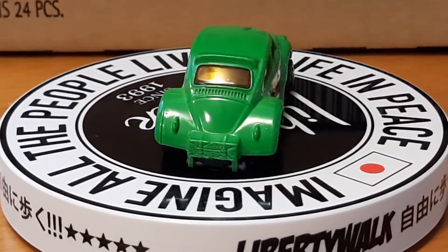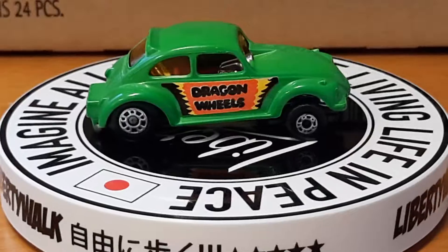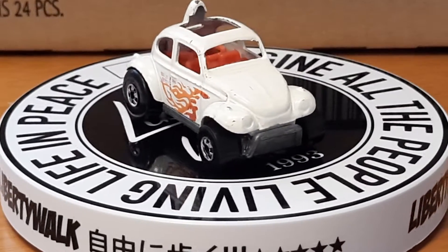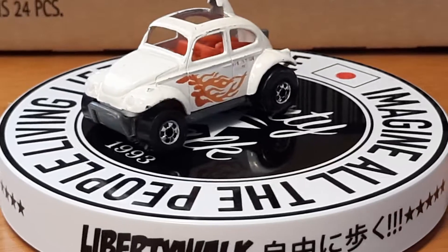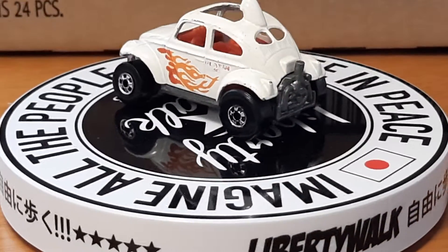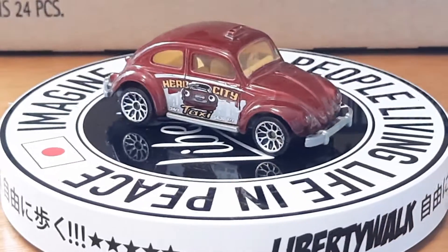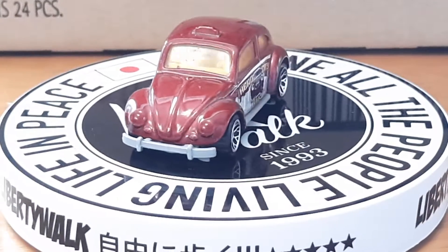Next up is an older Baja Hot Wheel. I thought it was pretty cool — it's been well played with, but I like it. Next up is another Beetle, a Hero City Taxi, that I got in my loose collection. I like Beetles.